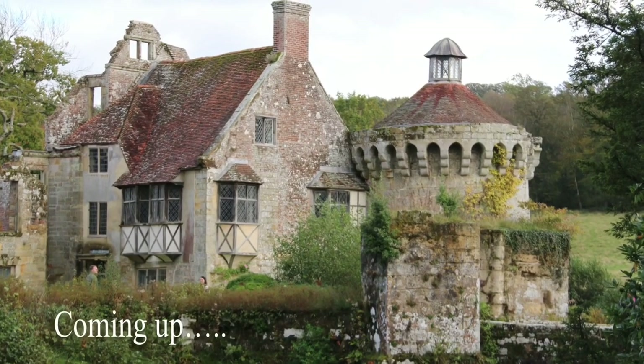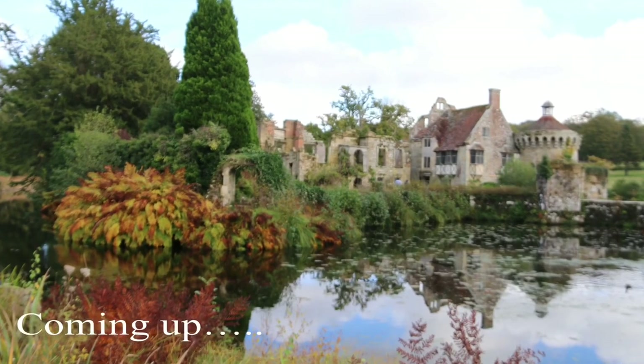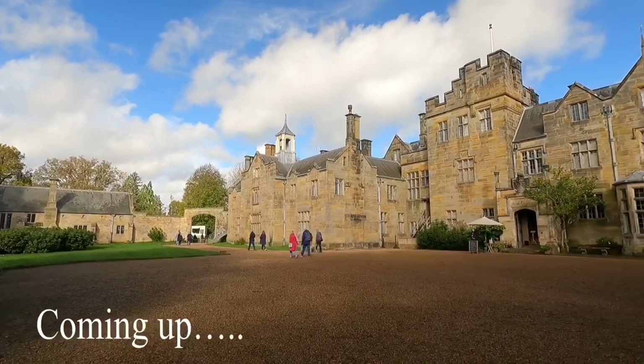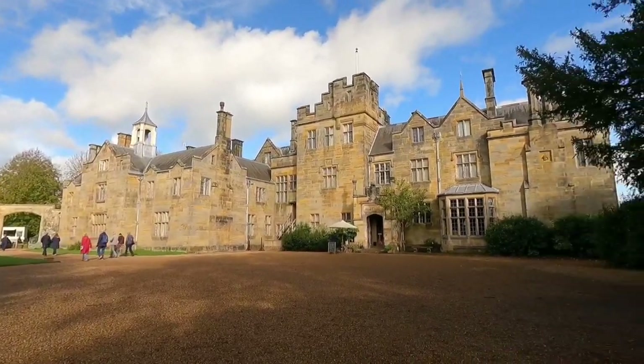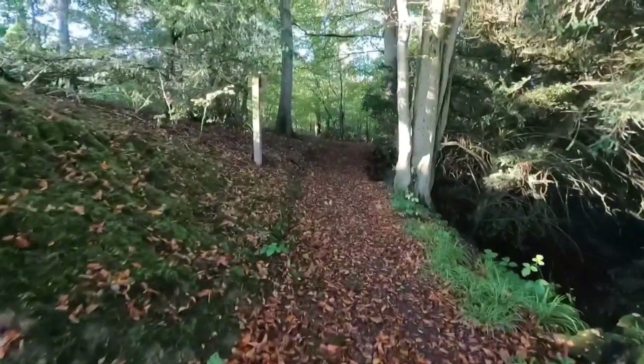I am back with more views of UK. This time I am going to show you around Scotney Castle, a 14th century moated castle, a Victorian country mansion, and a stunning picturesque garden with over 770 acres of woodland to explore.